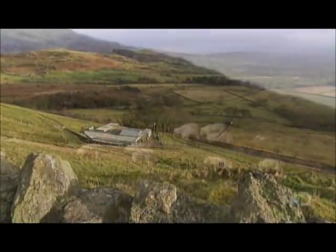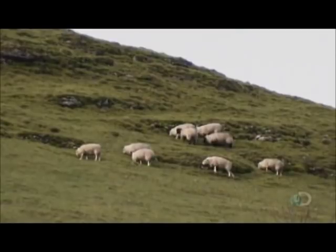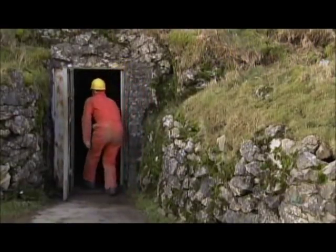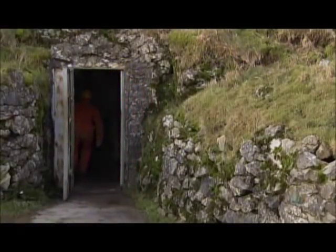There's only one place in the world where bluejohn is found, and that's in the village of Castleton, Derbyshire, in central England. The stone comes from a cavern located some 50 meters deep in a hillside.